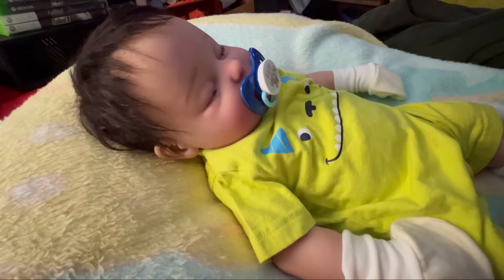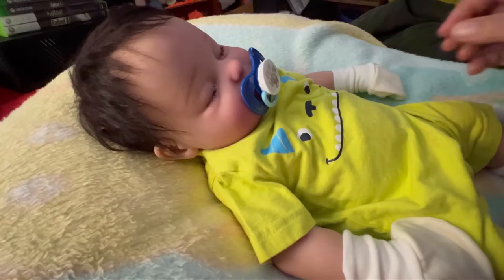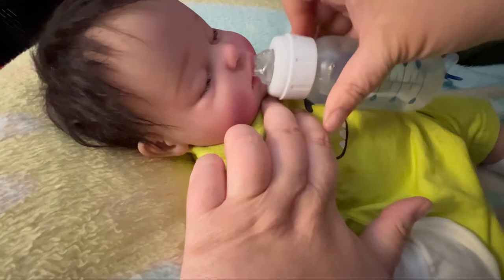That is how Jonah became a drink-and-wet — and yes, he does work. Let me show you guys. He does drink a bottle and he does wet his diaper.